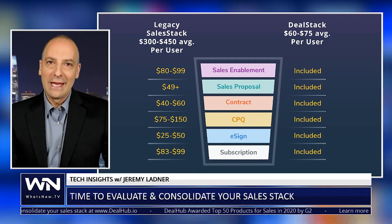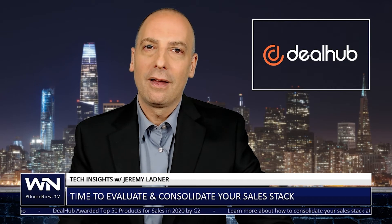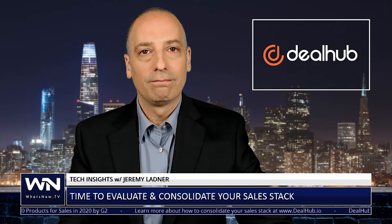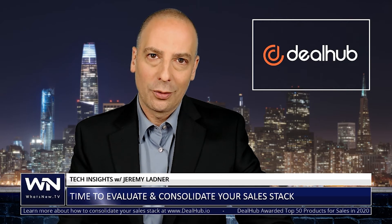Now is the perfect time to evaluate and consolidate your stack. Get lean, get mean, reduce training time, and cut administrative costs. Focus on effective sales tools that tie directly into your deal stages. Drive up your ROI, all while empowering your sales team to work from a single source of truth when they're helping your buyers.